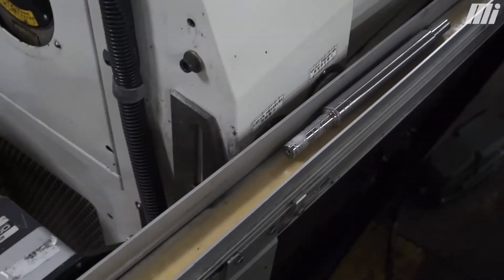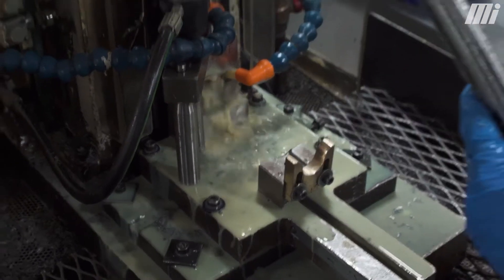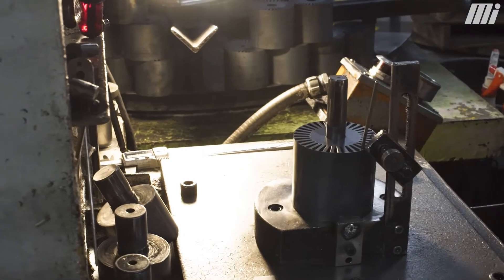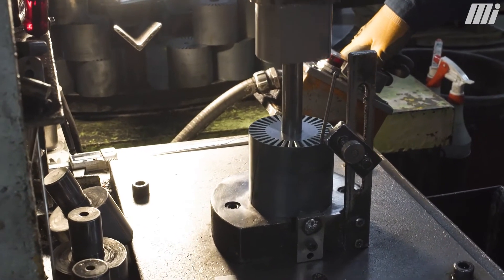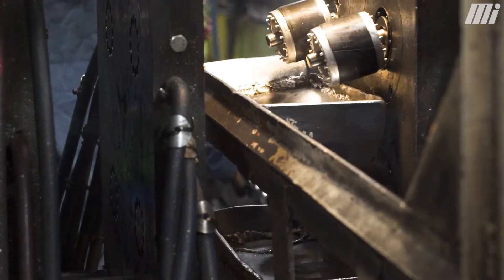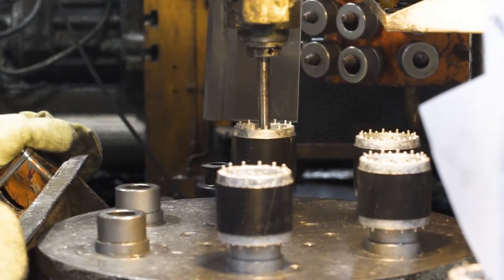Once the shafts are all completed, we'll take those over to our rotor shaft department near our die cast area. In our die cast department, we'll take our loose rotor laminations and do a pin-in process. Then we'll take those cores and put them in the die caster, inject molten aluminum into the cores, pull out the pins, and take those over to what we call our hot drop area, where we marry up the shaft and the rotor core.